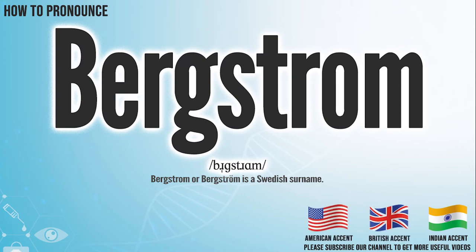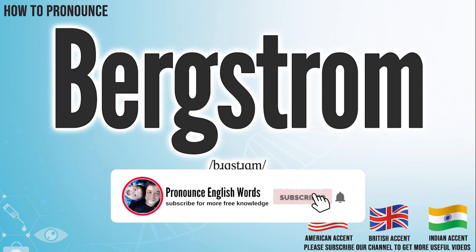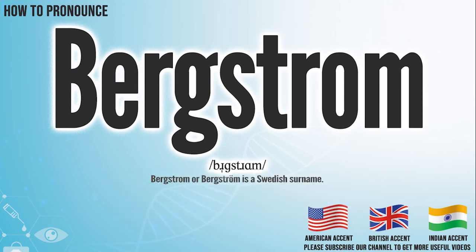Did you get it? Let me know in the comment. Bergstrom. We create more videos for how to exactly pronounce medical terms. If you like our channel, don't forget to subscribe. Have a nice day.